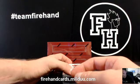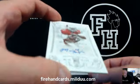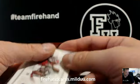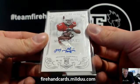Marion Grice, Arizona Cardinals rookie autograph, 96 of 99. Shindig with Cardinals.